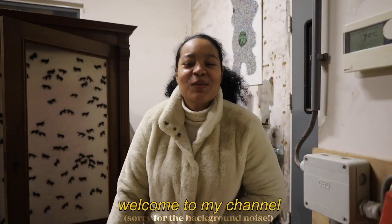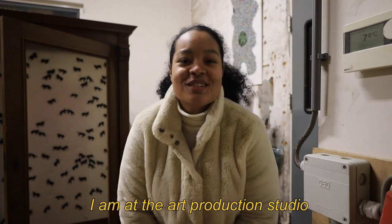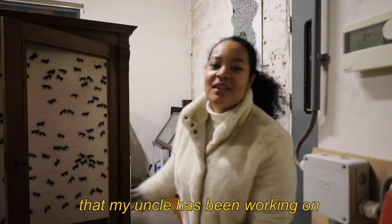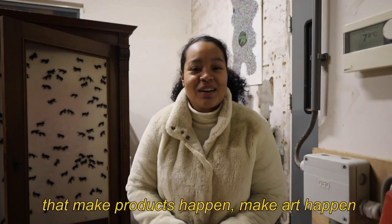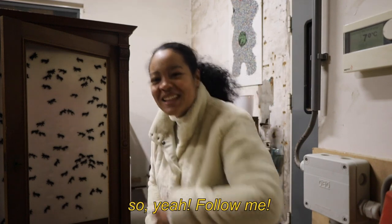Hey everyone, my name is Sayan. Welcome to my channel, and currently I am at the art production studio that I've mentioned in a couple of videos before. Behind me is some of the work that my uncle has been working on with his team for GoGo Plastics. There are a bunch of fun things around the studio that make products happen, make art happen, and I wanted to show you guys around a little bit. So yeah, follow me.